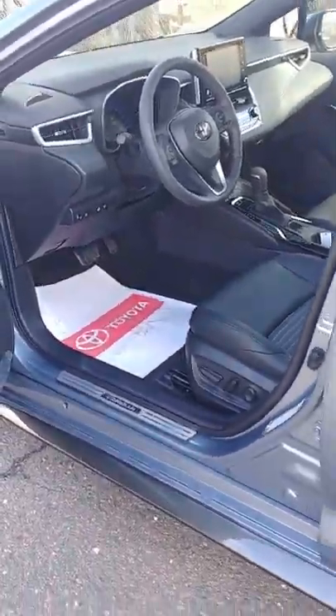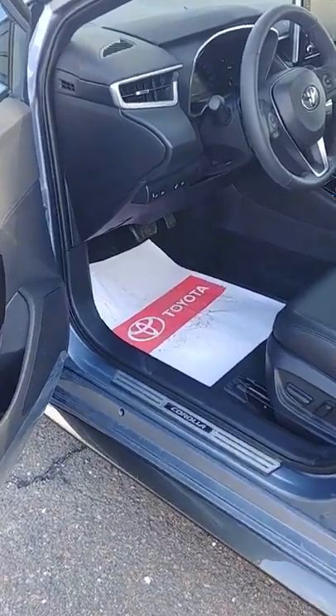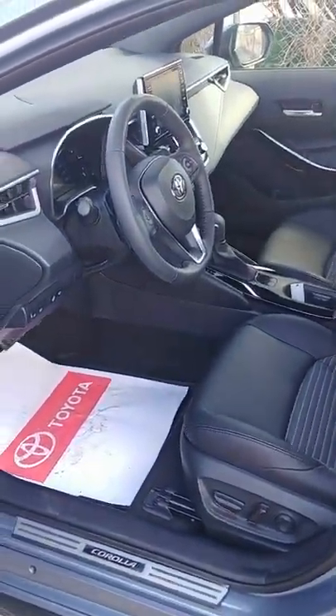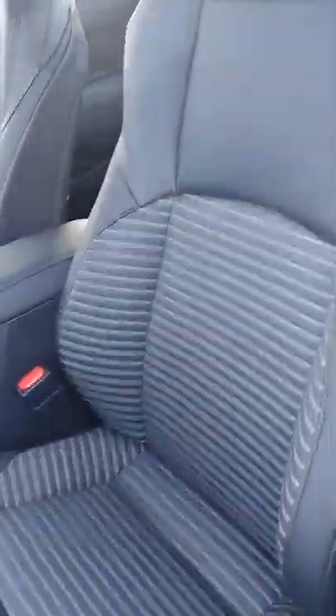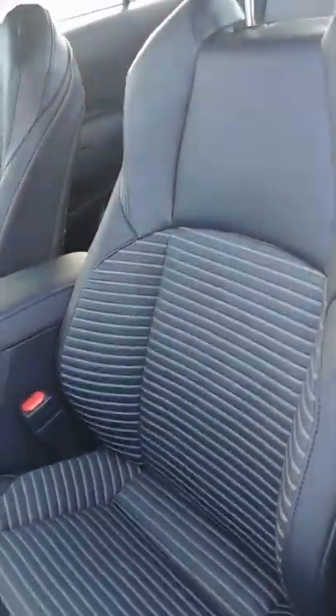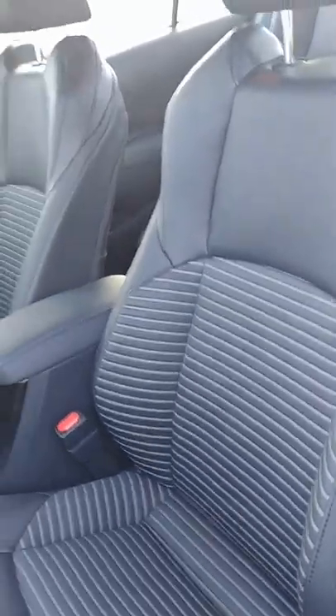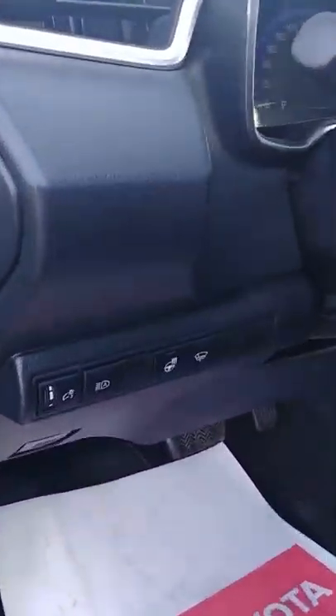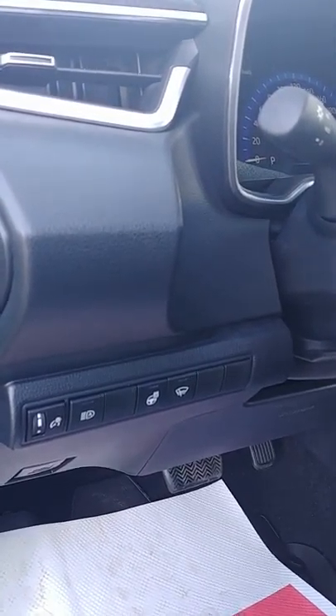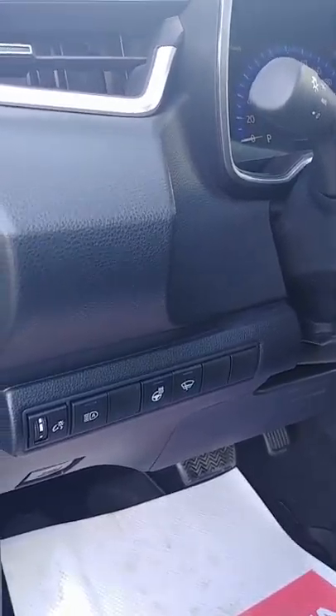Moving on through to the driver's seat — you do have automatic windows for every window in this vehicle. You have an eight-way power driver's seat. You'll notice the nice leather has actually a thicker bolster in here, which gives you some great lateral support for your back. Over here you'll see that you do have your automatic high beams, your heated steering wheel, and your wiper de-icer.